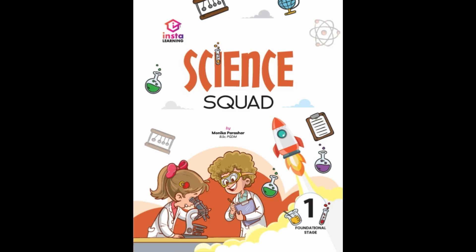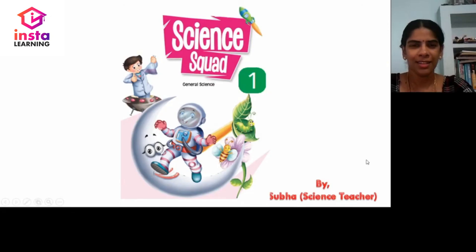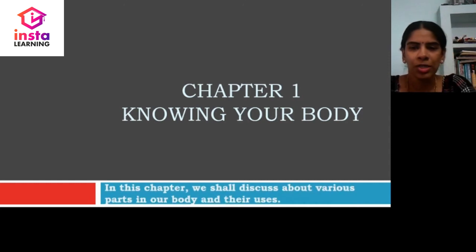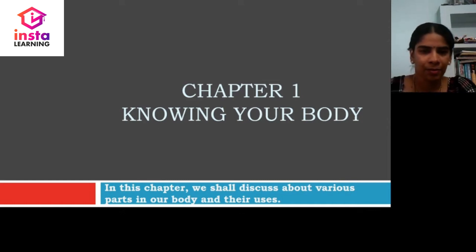Karshan Mandir Private Limited. Students, let us learn General Science for Class 1 from the book Science Quack. Today we are going to see Chapter 1: Knowing Your Body. Let us begin the chapter.